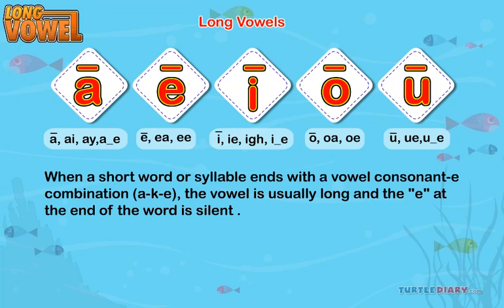When a short word or syllable ends with a vowel-consonant-E combination — A, K, E — the vowel is usually long and the E at the end of the word is silent. Like bake, when A is followed by E, and a single sound is heard: A.